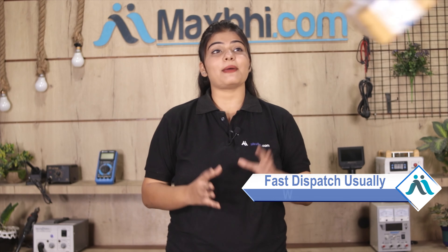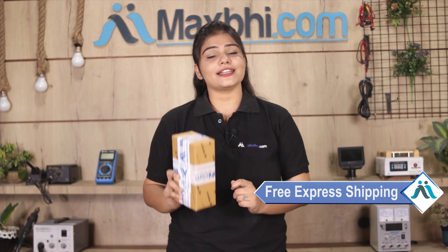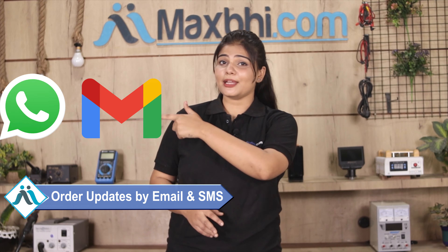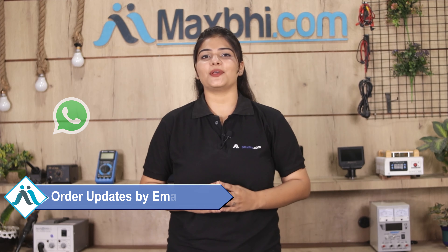Once your payment is done and your order is processed, it will be safely packed and dispatched within one or two days. Shipping is free, so you just have to pay for the product and nothing else. Your order updates and tracking details will be sent to your email or phone. MaxBee.com has been delivering to thousands of happy customers for 6 years, and the number is increasing daily.